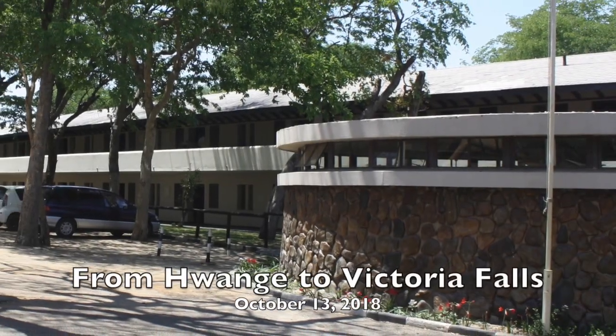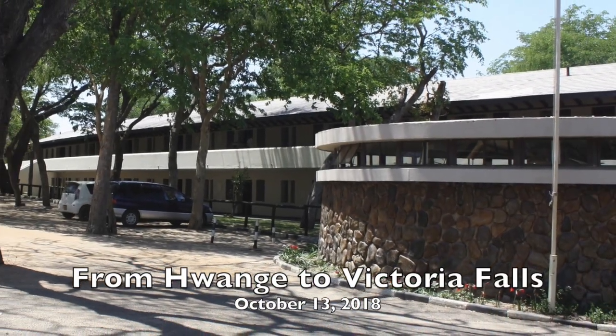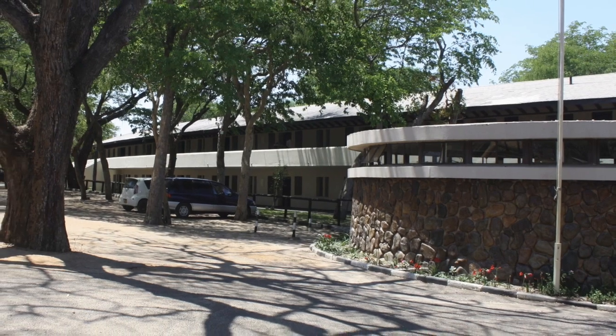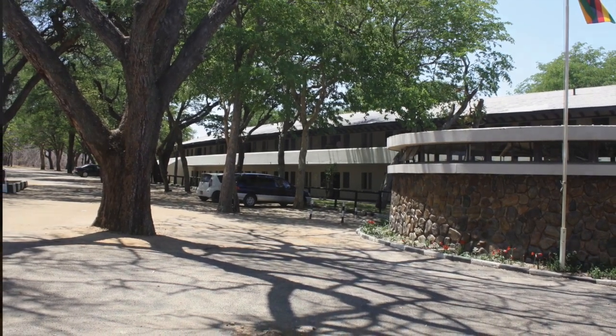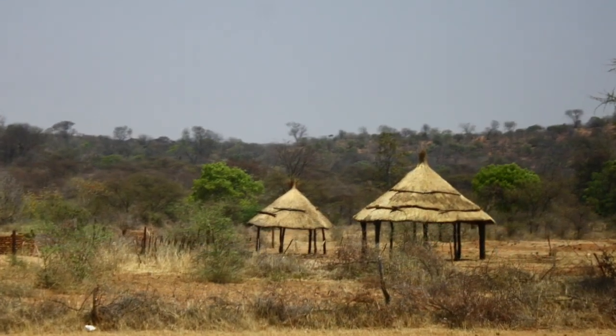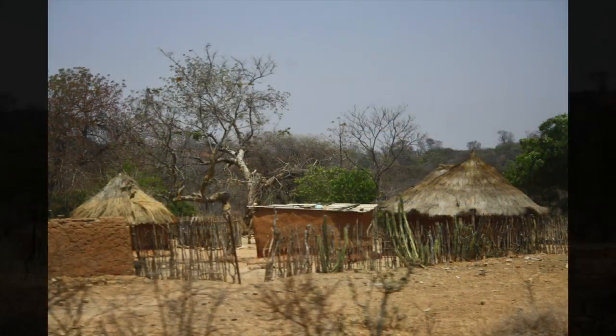We left this morning from Wangi at a very decent 10:30 in the morning to ride the bus to Victoria Falls. Along the way, we saw many examples of traditional housing.